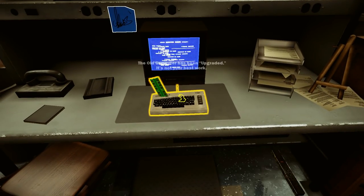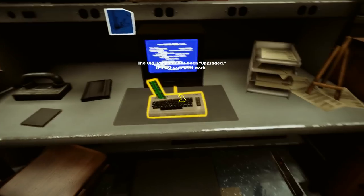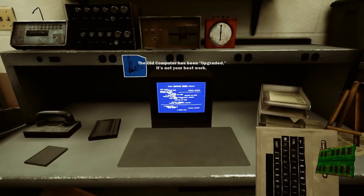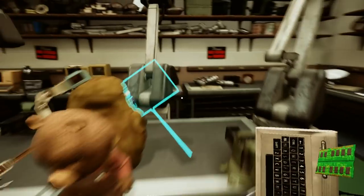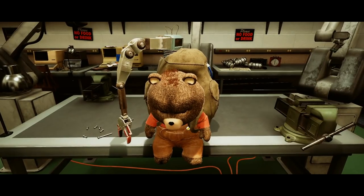Maybe I'll put the RAM in the computer. The old computer has been upgraded - it's not your best work. Now I've got an upgraded computer. Do I put that in there? Holy shit!